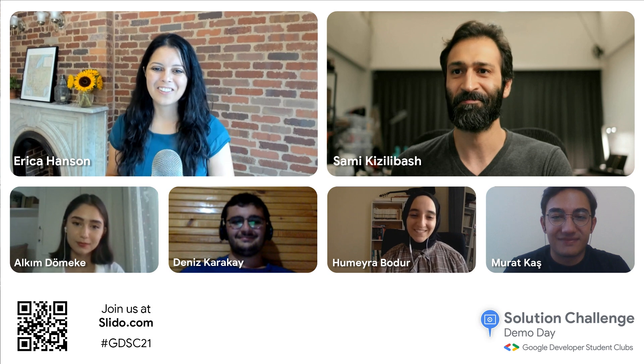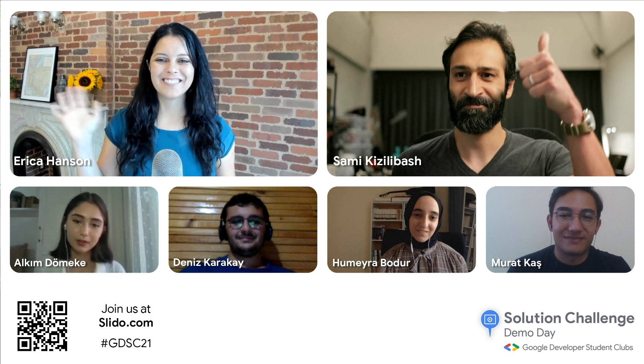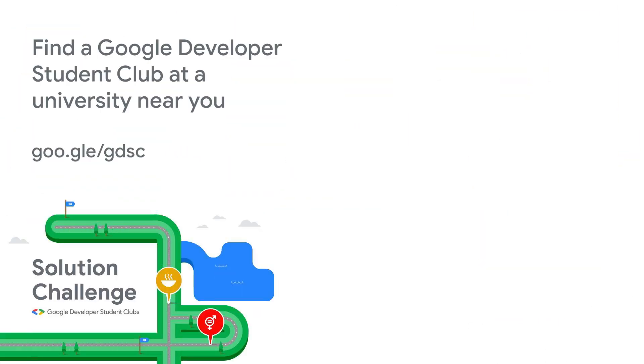Great work. Thanks so much for being here. Thank you for having us.